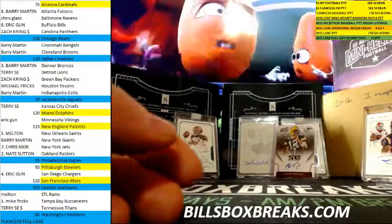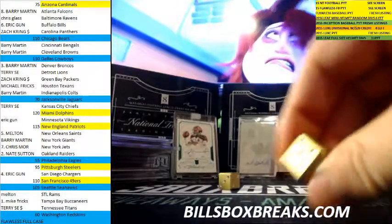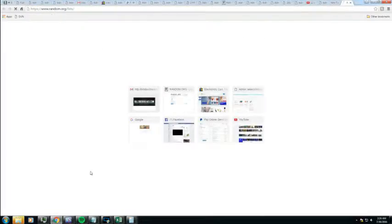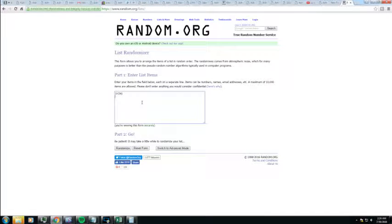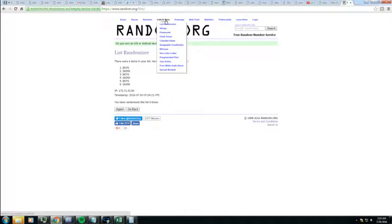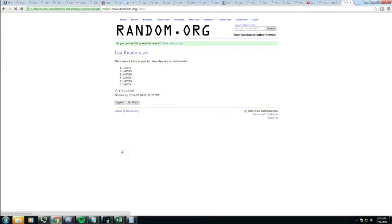We got two randoms. We got the Skins, Cowboys, Cards, Seahawks. First random — rolling six times. Cowboys taking that one down. Second random — Cards and Seahawks. Rolling six times. Cardinals taking that one down.